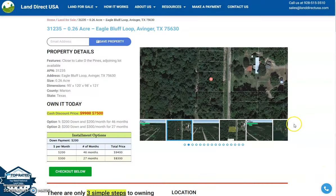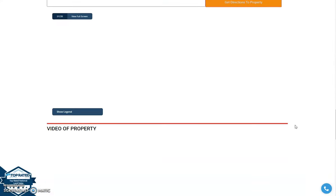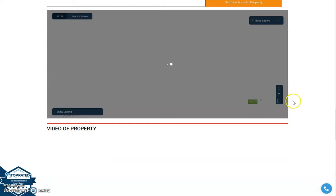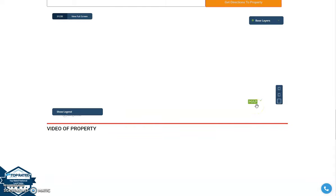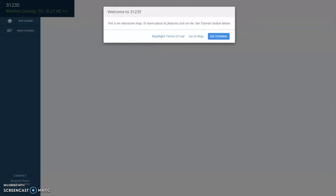For full screen view, just scroll down and you will see our MapRide software. Just click on full screen and wait for it to load up.